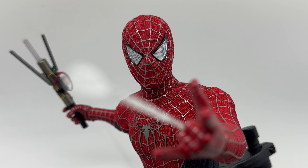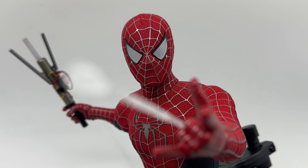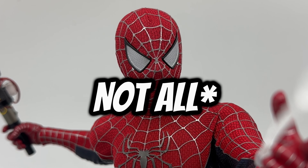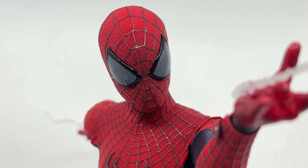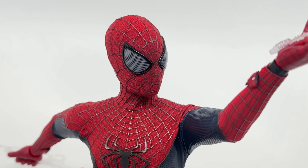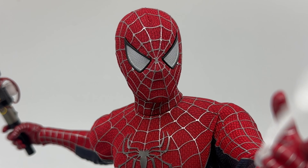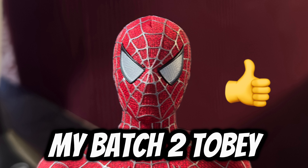The first thing I want to talk about is how ugly the forehead seam is — something most collectors can gather even from the release. All the masks on Hot Toys figures are made of fabric, so they have to be sewn somewhere. The problem with this Tobey is that the seam is so close to the front of his face and more prominent, making it more noticeable than the other Spideys. When you're paying this much for a figure, you shouldn't be dealing with annoyances like this.